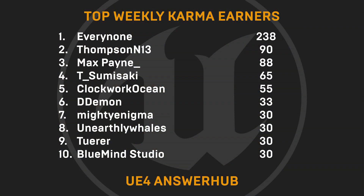Time for our top weekly karma earners, those fine folks that are helping others out on AnswerHub. Shout-outs to Everynone, ThompsonN13, Max Payne, T. Sumisaki, ClockworkOcean, D-Demon, Mighty Enigma, Unearthly Whales, Ture, and Bluemind Studio. Thank you all so very much.